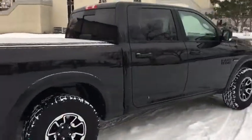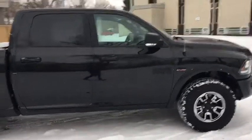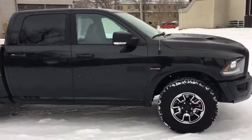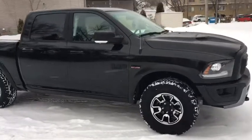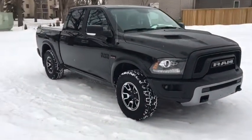Now obviously I won't be able to cover all the features of this Ram 1500 in such a short video, so if you do have any further questions please contact us at waterlooford.com. In the meantime, to stay up to date please like us on Facebook, follow us on Twitter and Instagram, and subscribe to our YouTube channel.